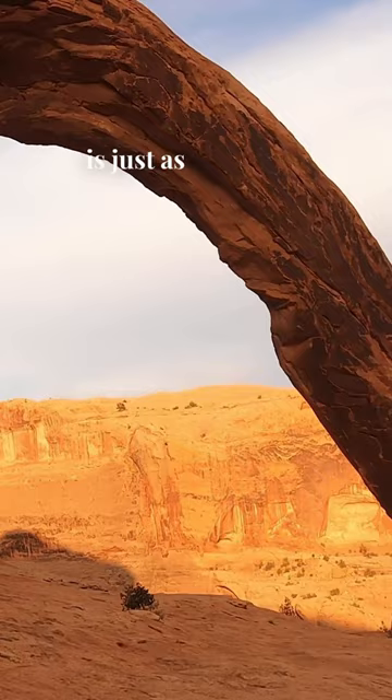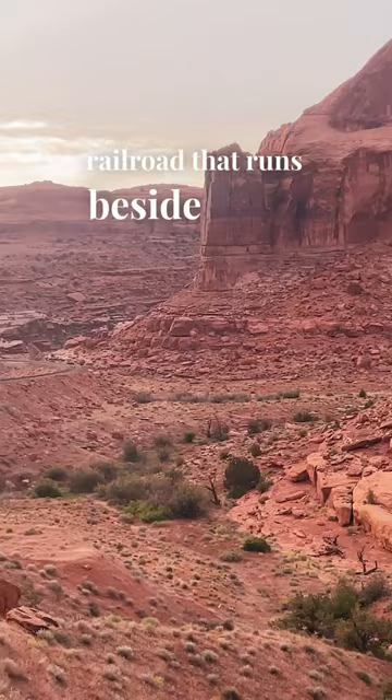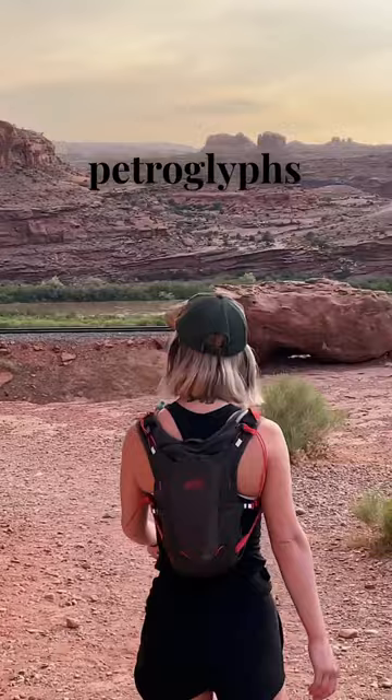The real showstopper here is the epic railroad that runs beside the Colorado River and through the Red Rocks. Be sure to check out the petroglyphs on Highway 279 on your way back too.